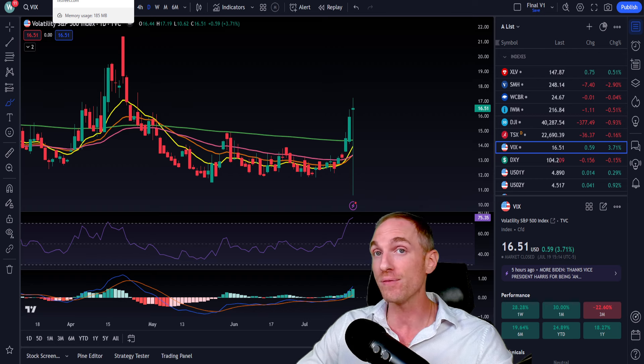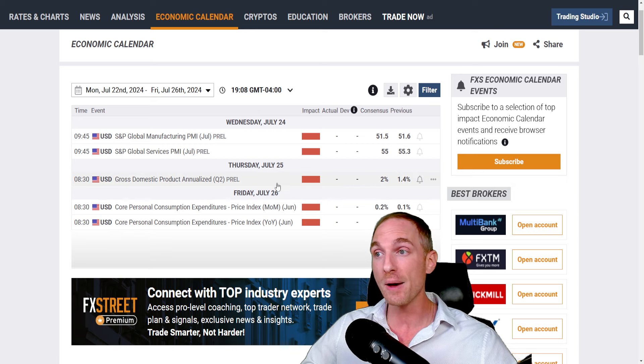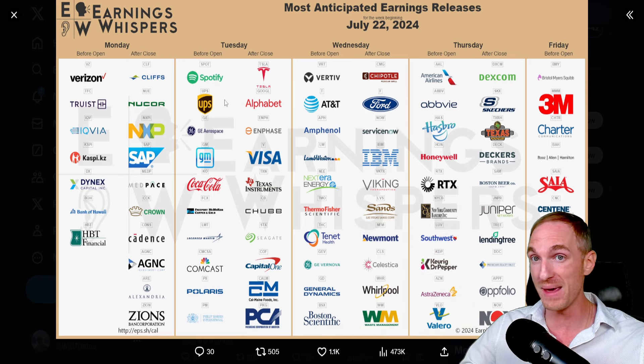This week is going to be an extremely eventful week. If the volatility is too much for you, you are perfectly fine to sit on the sidelines. In terms of macro news, we have GDP numbers coming out on Thursday, and then Friday we have the PCE inflation report. Those are two major events at the tail end of the week. Prior to those, we have so many company earnings: Spotify, UPS, Coca-Cola, Lockheed Martin, Tesla, Google, Enphase, Visa, Texas Instruments, Capital One, Chipotle, ServiceNow, IBM, Thermo Fisher, AbbVie, Honeywell, RTX, Keurig Dr Pepper, 3M, and many more.